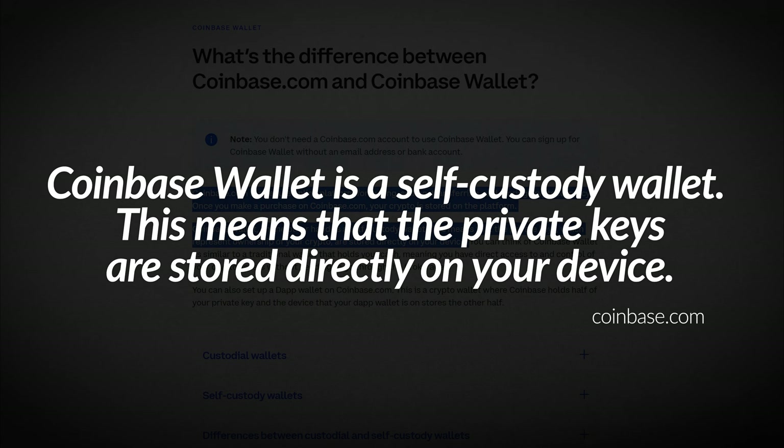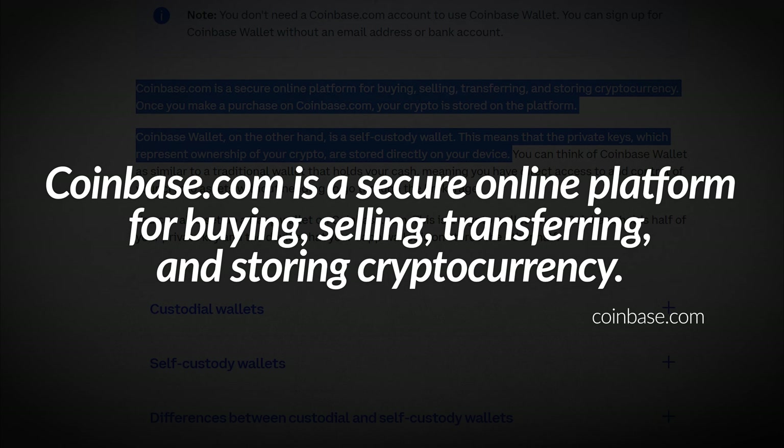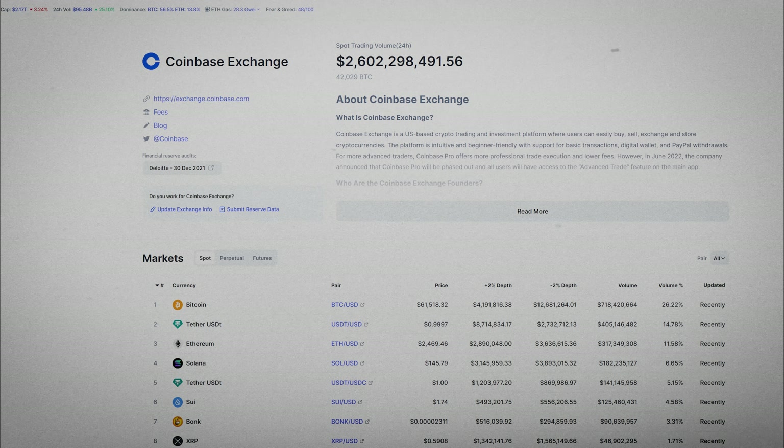Coinbase Wallet is a self-custody option that doesn't require KYC, while Coinbase Exchange is a centralized platform that does require KYC and lets you sell crypto and withdraw money to your bank account. For US residents, Coinbase Exchange is a top choice.